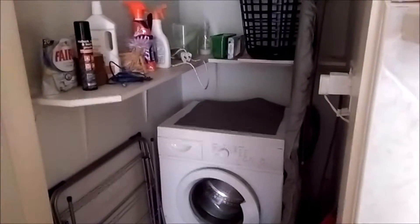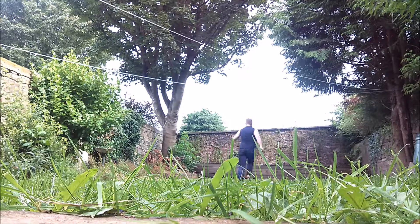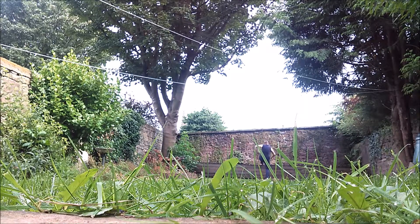Laundry closet! Laundry closet! I'll see you next time.